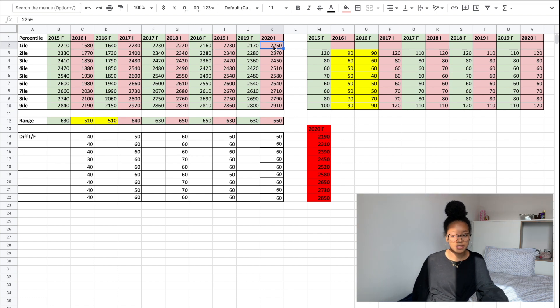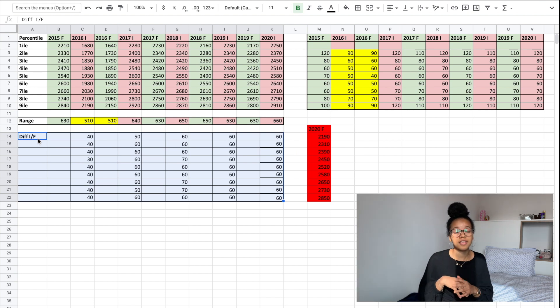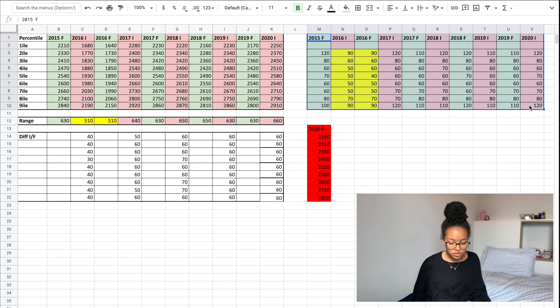The third table — usually the most interesting — shows the difference between scores for the interim results and the final results: is there usually an increase or a decrease in score? Then there is a table showing how many points you need to go from one decile to the next. For example, 120 means that to go from the first to the second decile in 2015, you need an additional 120 points. Finally, there is an annex table to help illustrate specific points.